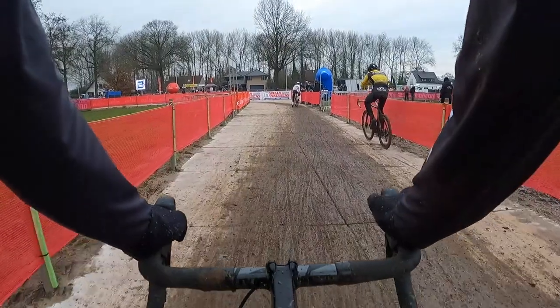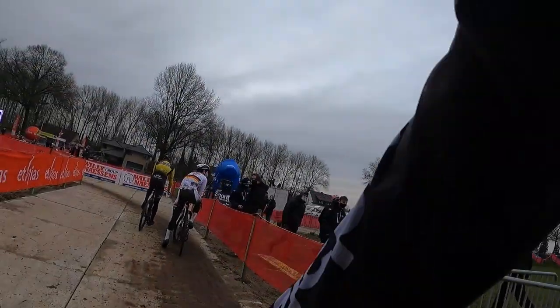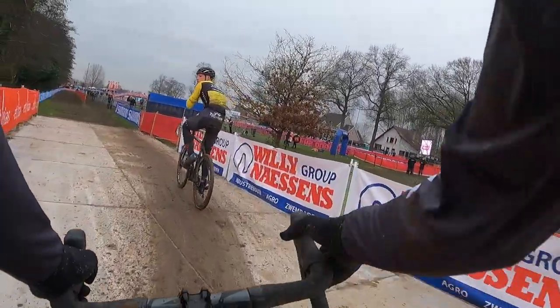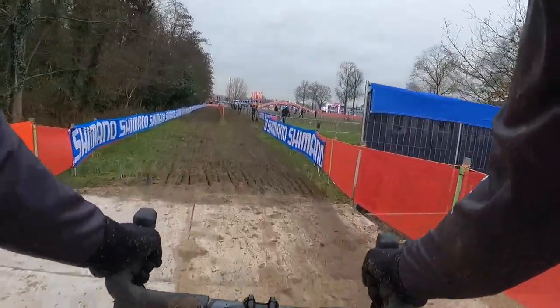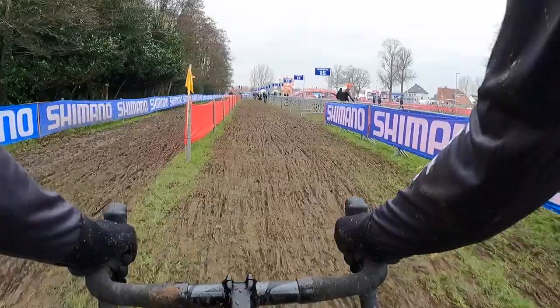Maybe a lap or two later, that rut was so deep that it caught the front wheel. Actually in the race, I didn't crash — I was able to catch myself — but my bike got stuck in the rut. That just goes to show you just how deep this mud is and how often the course is changing.